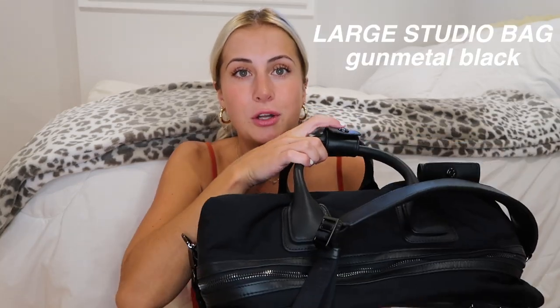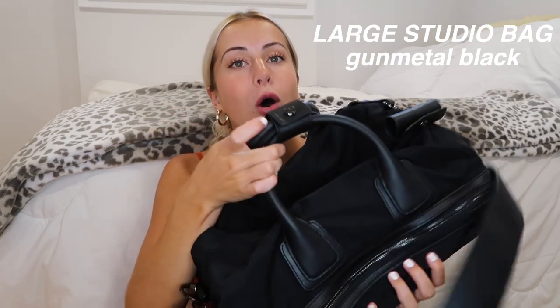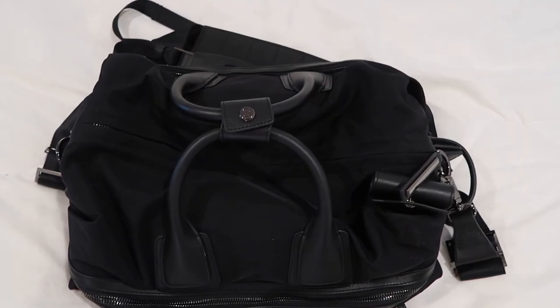The bags these come packaged in — can we talk about this? That's when you know it's luxury. Since they let me pick out two bags, I'm actually giving one to my mom. First I want to show the bag I chose for myself. They came packaged so nicely that nothing got ruined in transit. This is the large studio bag in gunmetal black, and there is a lot of detailing going on.